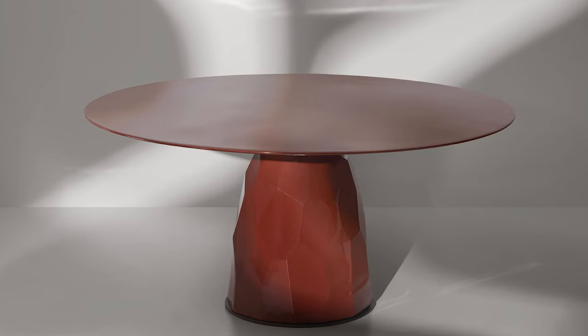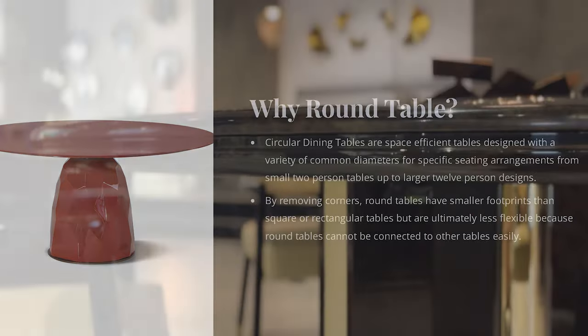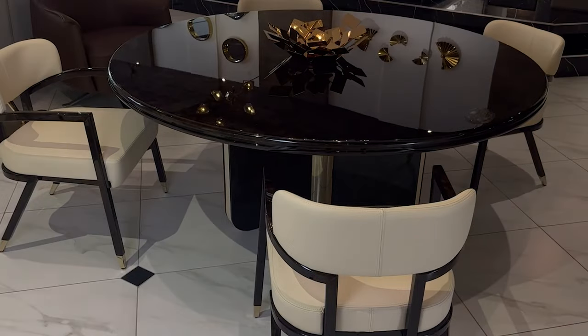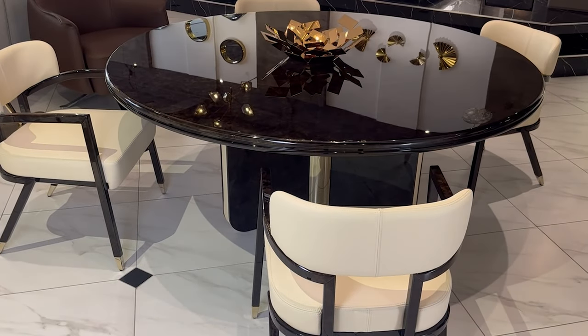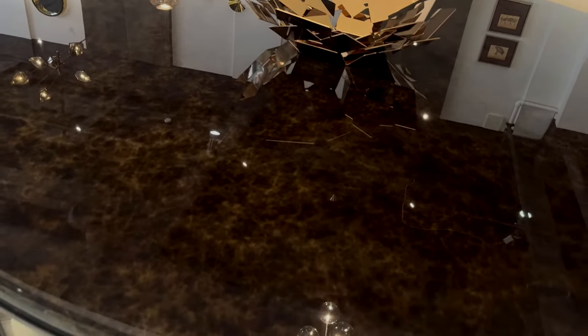Now let's shift our focus to round tables. Round dining tables are an excellent choice for creating a more intimate and inclusive dining atmosphere, whether for formal or casual gatherings. The circular design promotes easy conversation and eye contact among all guests, enhancing the sense of togetherness. A round table is particularly well-suited for an open-concept dining area, as it lacks sharp corners and allows for smooth traffic flow. Furthermore, the round table brings a visually pleasing and softer aesthetic, adding elegance and style to the overall dining space.